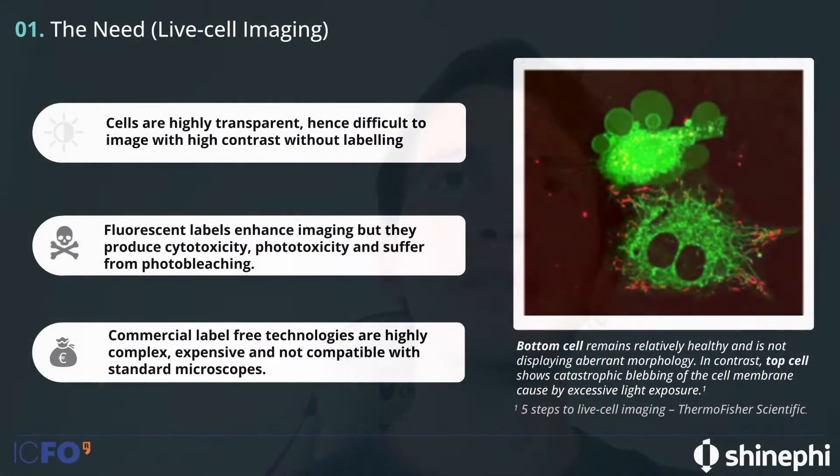SHINEFINE develops a phase imaging technology that makes things visible. Live cell imaging plays a major role in the life sciences. Because cells are so transparent and difficult to see, we generally use fluorescence-based labeling to see the structure of the cell. But fluorescent labels are typically toxic and can induce cytotoxicity. And in order to see them, we need to shine light, which can induce phototoxicity. In the end, we're imaging a system that has been altered by an external agent.